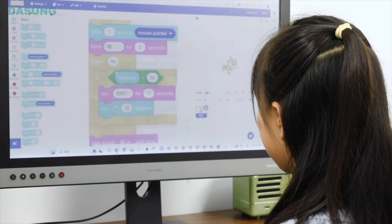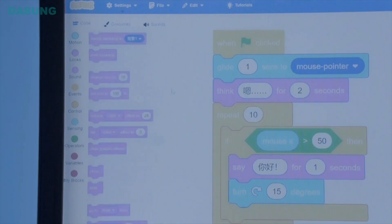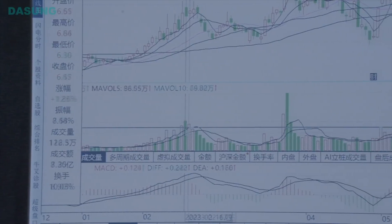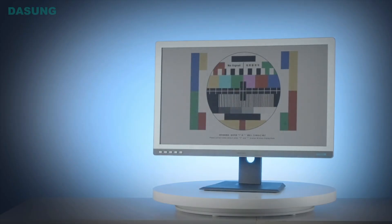This is going to hit the Indiegogo crowdfunding platform, which is what they've done with all their monitors over the past six or seven years. It basically gives them a sense of how many people actually want to buy it, so when they do manufacturing, they can gauge pre-orders and scale accordingly. It features a Kaleido 3 color e-paper display with 4096 different colors, a 16:9 aspect ratio, and 3K high-definition resolution — ideal for PDF files, magazines, newspapers, web browsing, and creative pursuits.